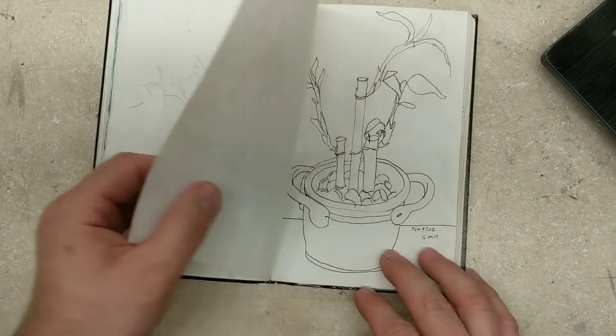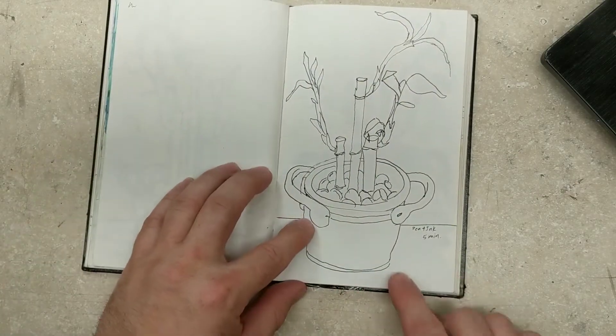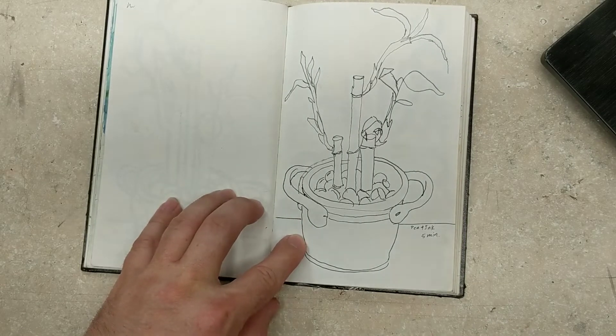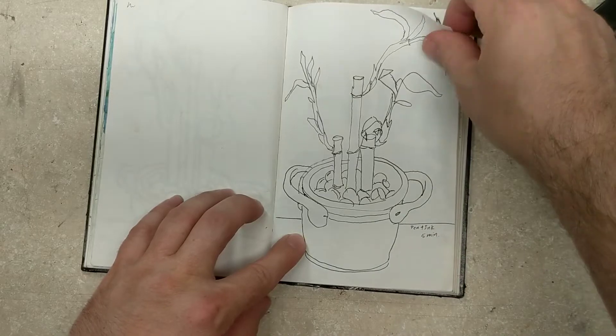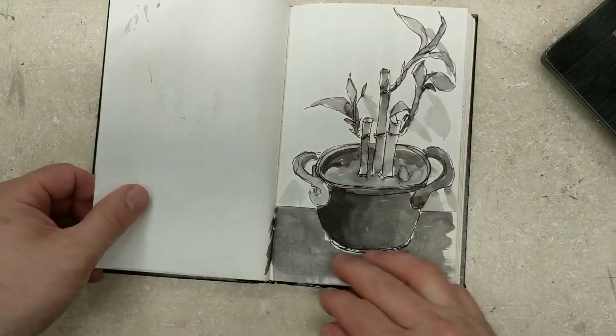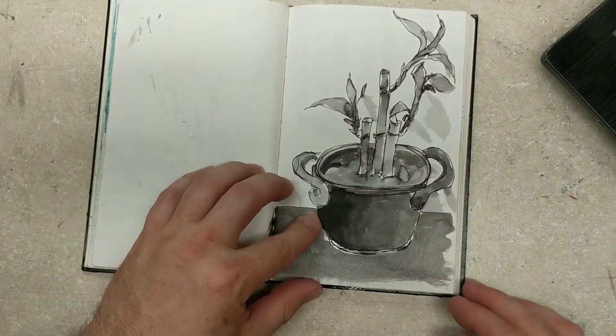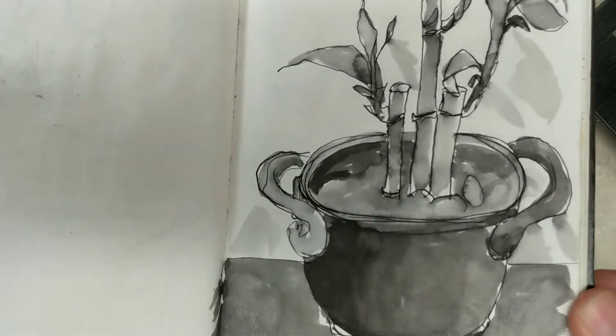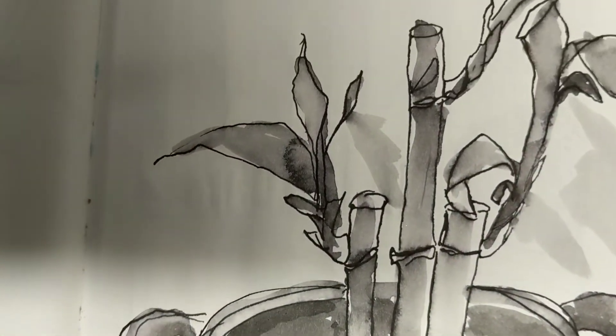I did it in one minute. Then a pen and ink of the same happy bamboo in five minutes. And brush and ink for the happy bamboo — let's get a little close-up of that. Look how pretty.